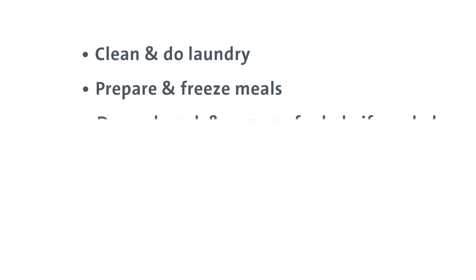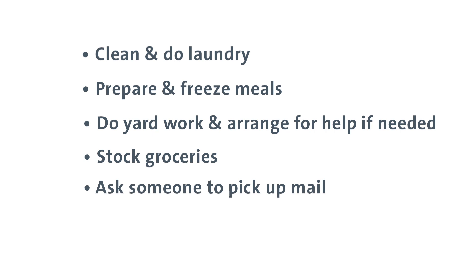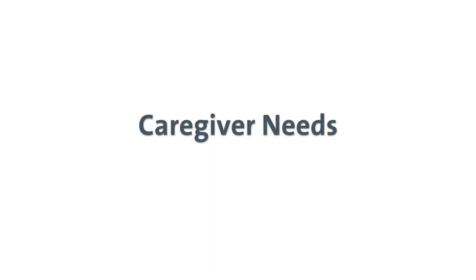Before your surgery, it's also important to clean and do laundry, prepare meals and freeze them for easy access, do yard work and arrange for help if needed, stock groceries, ask someone to pick up your mail, and arrange to have someone help you care for your pets.